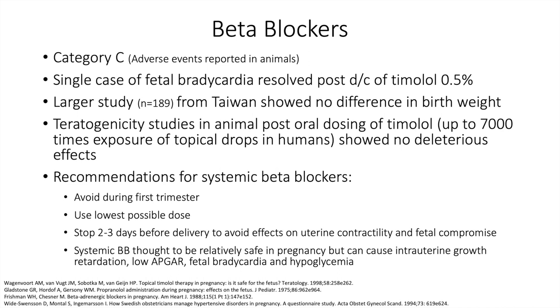The recommendations for systemic beta blockers are to avoid use during the first trimester, use the lowest possible dose, and stop two to three days before delivery to avoid effects on uterine contractility and potential fetal compromise. Systemic beta blockers are thought to be relatively safe in pregnancy, but can cause intrauterine growth retardation, low APGAR scores, fetal bradycardia, and hypoglycemia.